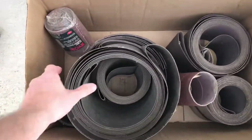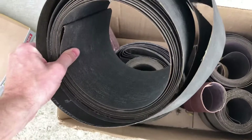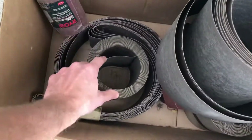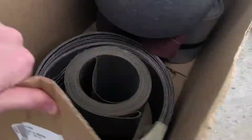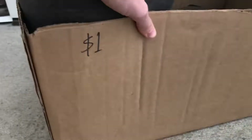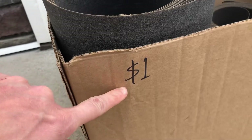I found a big thing of sandpaper. I've never sold sandpaper before, but it's probably going to be pretty decent. I paid one dollar, so it's gotta be worth more than a buck.